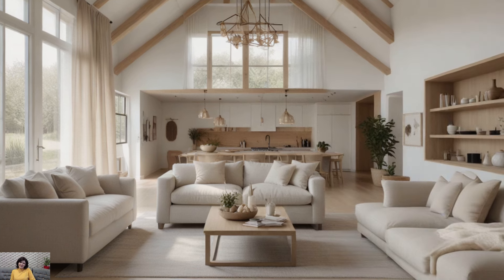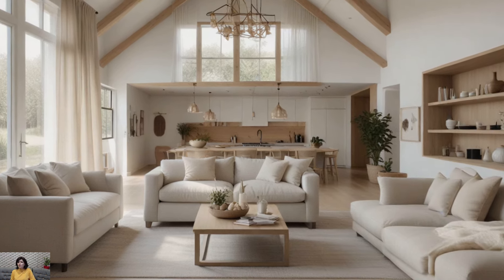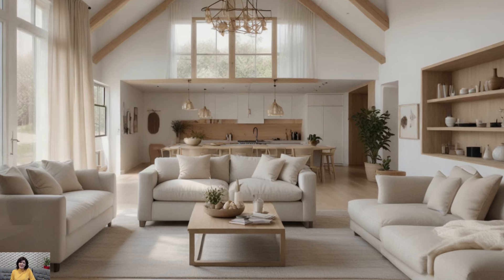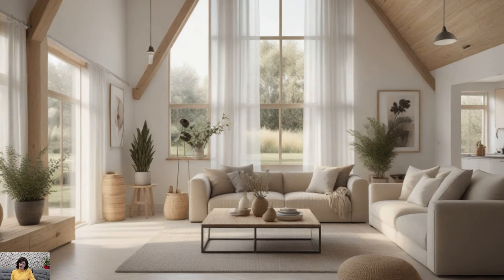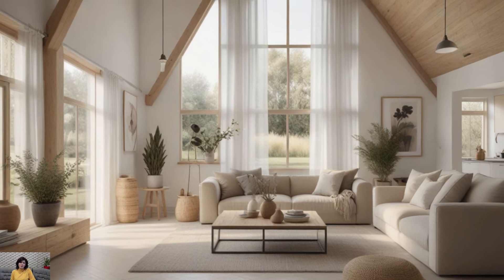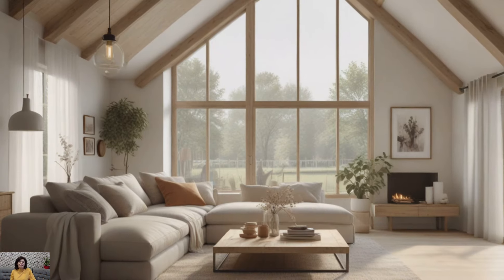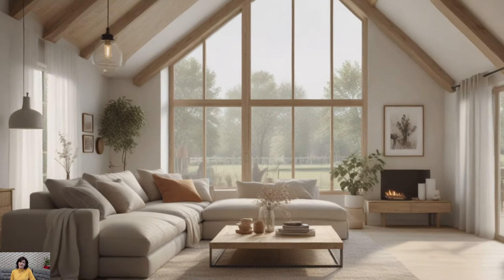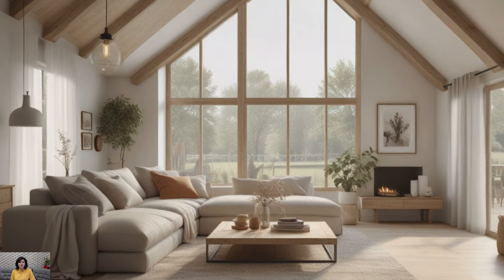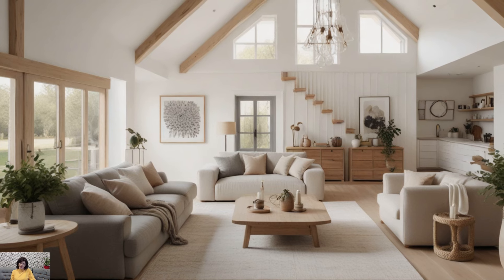In summary, modern farmhouse living room decor combines the warmth and charm of traditional farmhouse style with the clean lines and contemporary finishes of modern design. By incorporating natural materials, cozy fabrics, a mix of old and new elements, and personal touches, you can create a space that is both stylish and inviting — a place where you and your loved ones can relax, unwind, and make lasting memories.